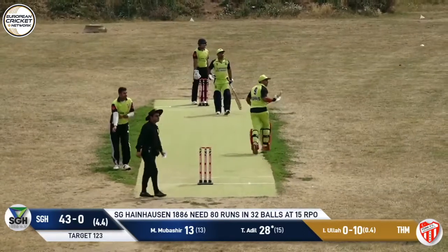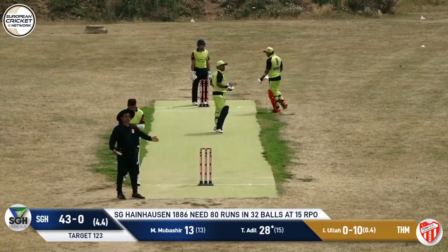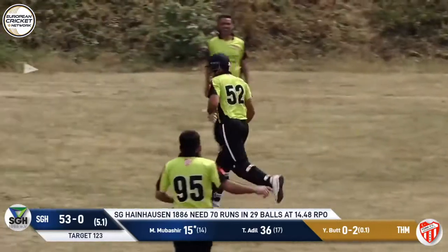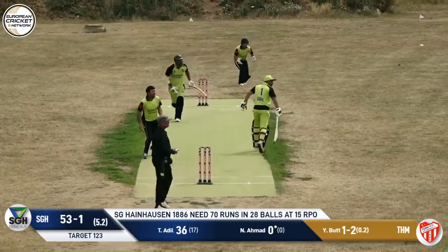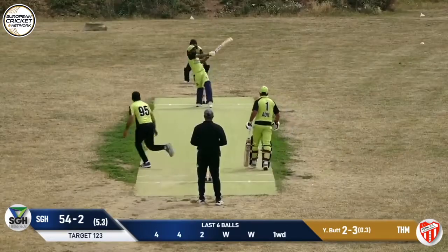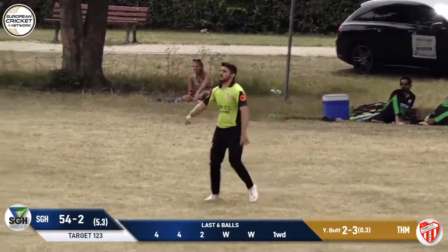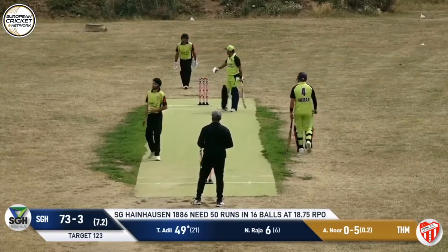Full toss, might just clear the boundary. And he's given a dive, but it is a boundary. India and Germany coming together. That is a fantastic take by the keeper. Got away. That is a sensational catch. Another ball up in the air and another taken as well — he's picked up the fielder there. Well caught.